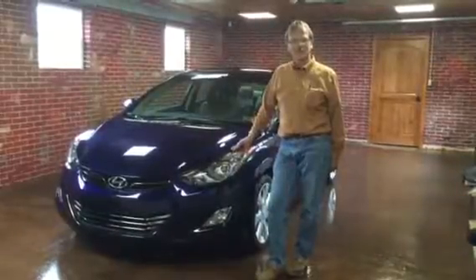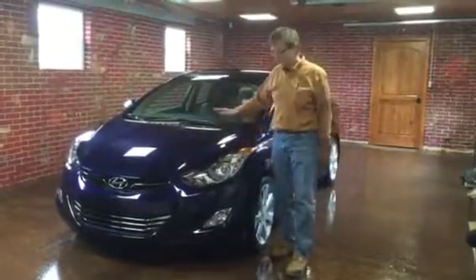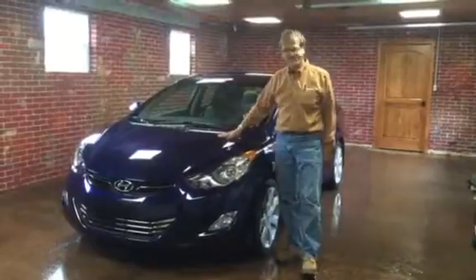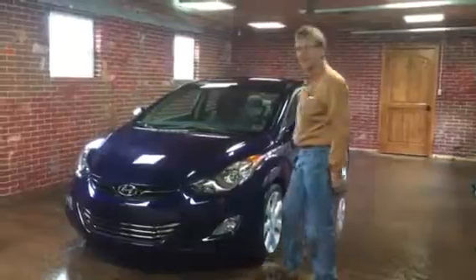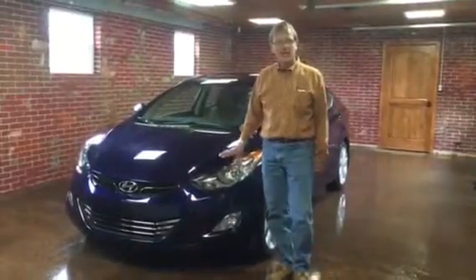Hi, this is Kurt from Kurt Johnson Auto Sales, and this is my kind of car. Look at this. This is a 2013 Hyundai Elantra Limited.